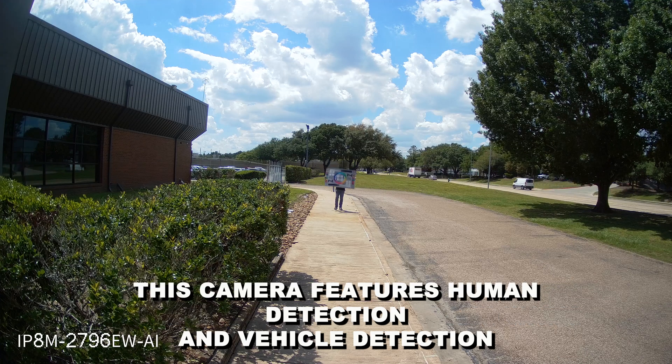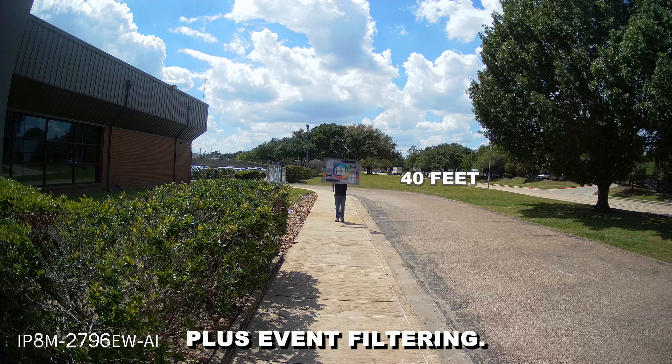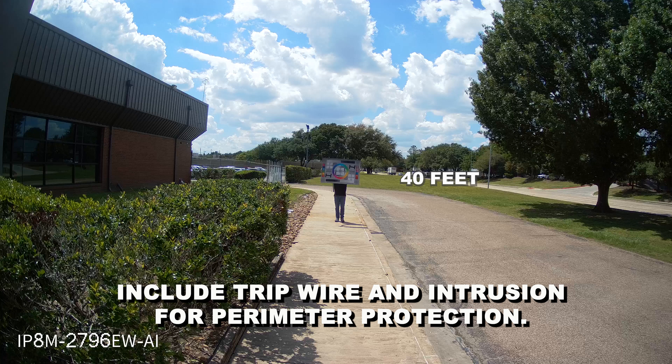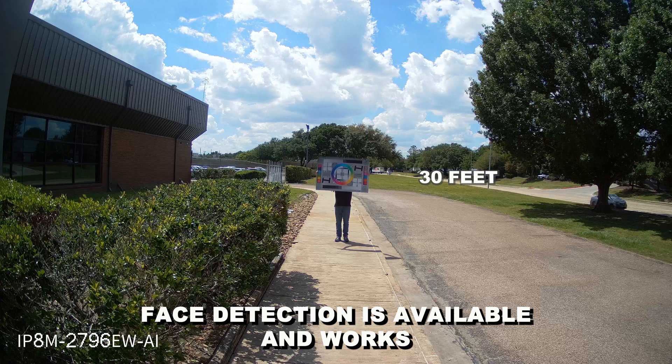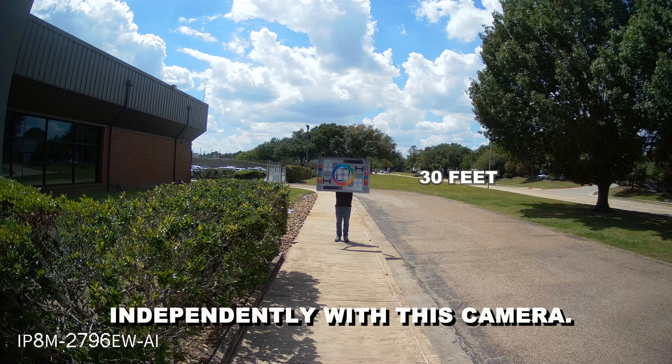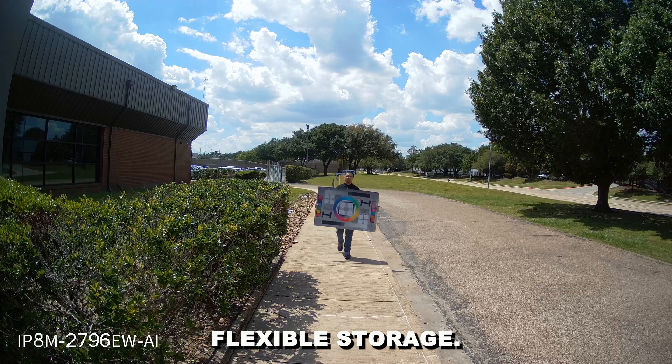This camera features human detection and vehicle detection plus event filtering. IVS features include tripwire and intrusion for perimeter protection. Face detection is available and works independently with this camera.